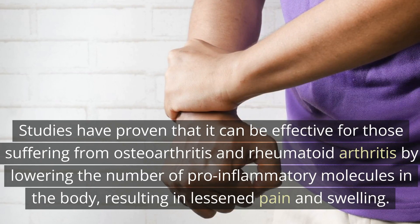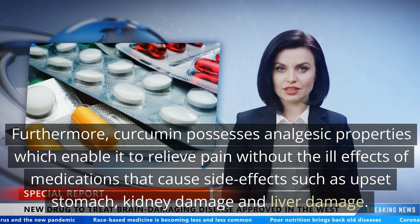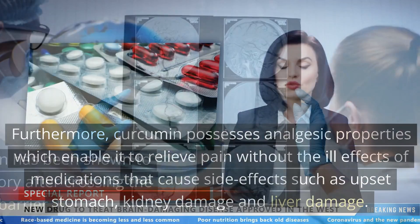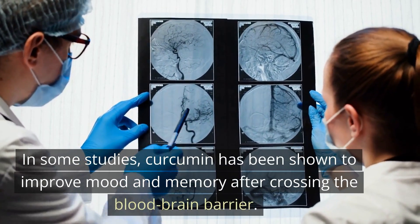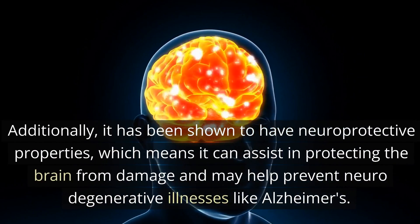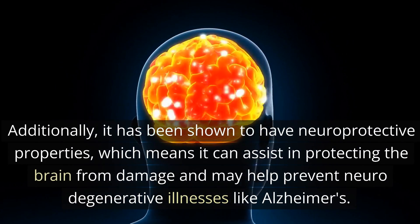Furthermore, curcumin possesses analgesic properties which enable it to relieve pain without the side effects of medications such as upset stomach, kidney damage, and liver damage. In some studies, curcumin has been shown to improve mood and memory after crossing the blood-brain barrier. Turmeric may also be beneficial for brain health, and it has been shown to have neuroprotective properties, which means it can assist in protecting the brain from damage and may help prevent neurodegenerative illnesses like Alzheimer's.